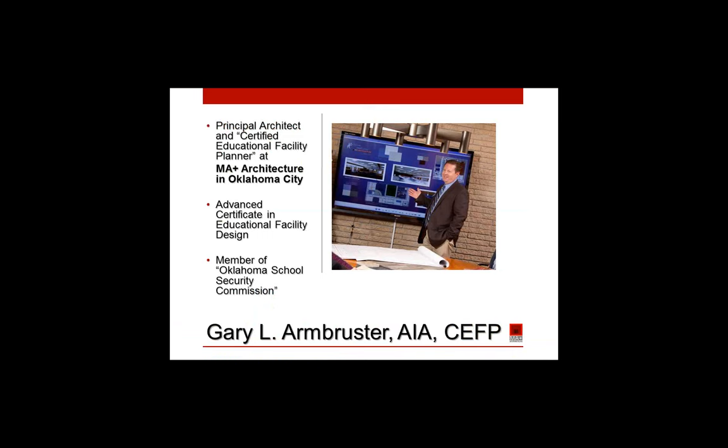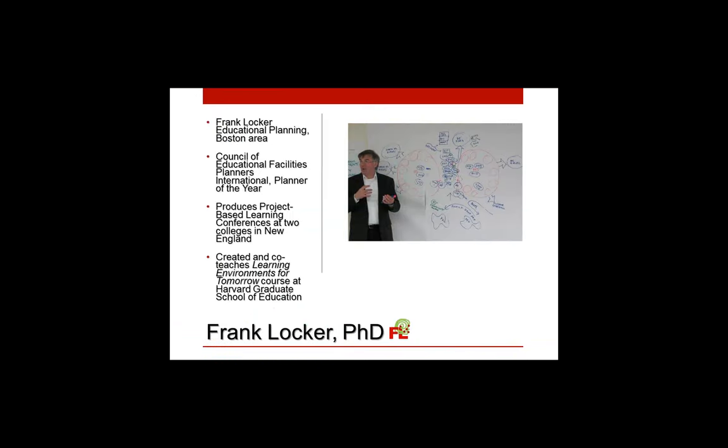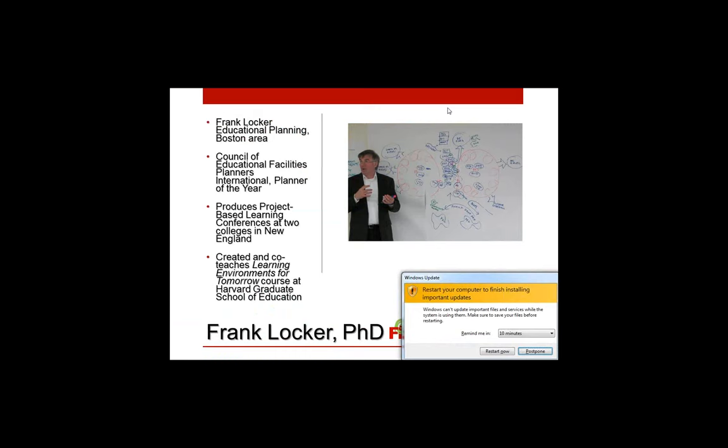Gary serves on the Oklahoma School Security Commission. We also have Frank Locker. Dr. Locker has taught at the university level. He is a trained facilitator and a registered architect. He was honored as Planner of the Year by the Council of Educational Facility Planners International. He is a frequent speaker at international, national, and regional school planning conferences. Frank is an affiliate of the Partnership for 21st Century Skills. Frank will begin with a presentation on the history and future of school design.